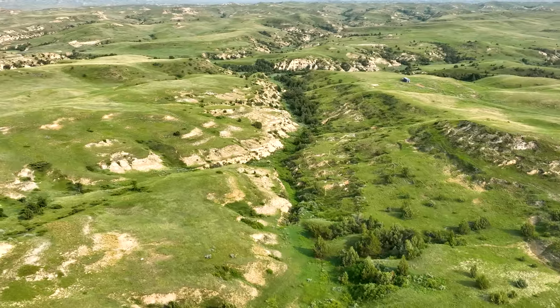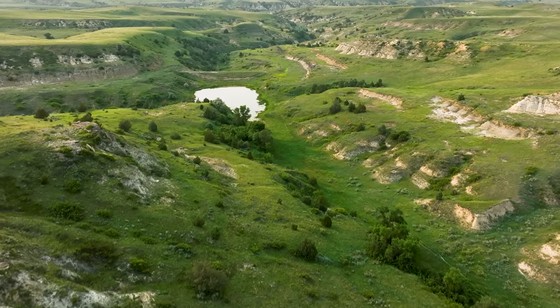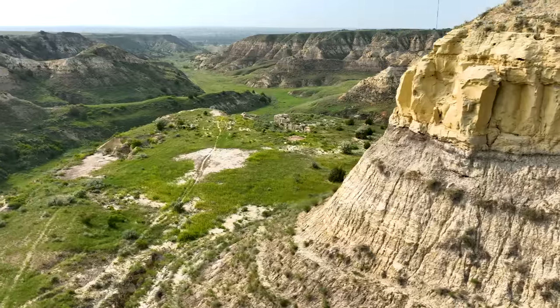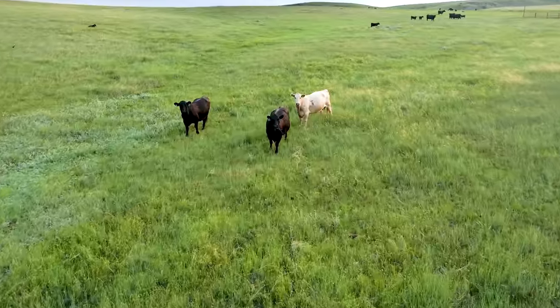The plains of eastern Montana offer a more subtle beauty than the rugged mountains to the west. A land of rolling hills, dusty bluffs and badlands, and the occasional rock-walled canyon, this is classic cattle country.